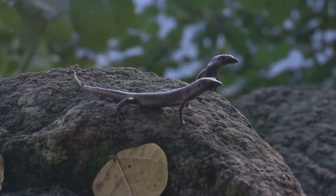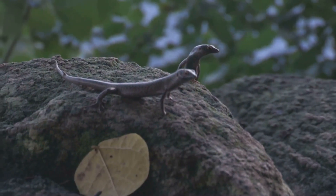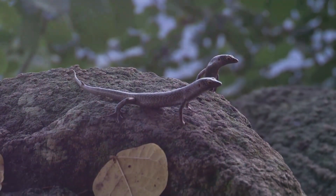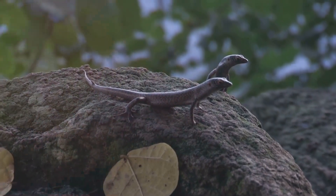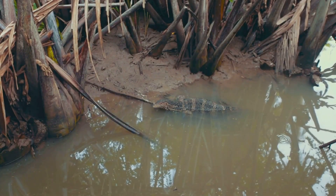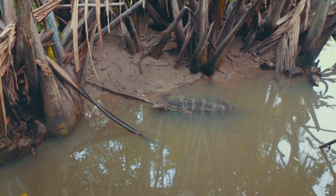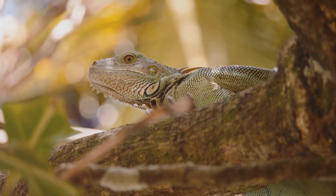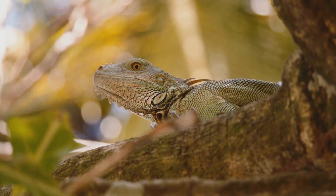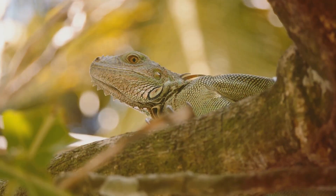In summary, monitor lizards are a fascinating group of reptiles with a broad habitat range, diverse diet, and significant size variations. Their role in traditional cultures and their prevalence in various parts of the world further underscore their importance and intrigue — from their contribution to the making of traditional drums in Papua New Guinea to their prevalence in Singapore. Monitor lizards are a testament to the wonders of nature's diversity, so the next time you come across one of these magnificent creatures, remember their vital role in the ecosystem and the rich tapestry of life they represent.